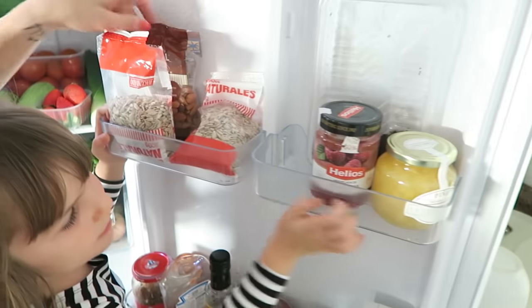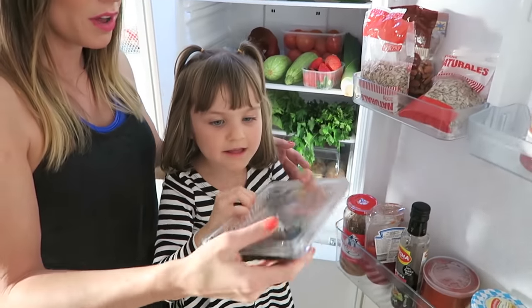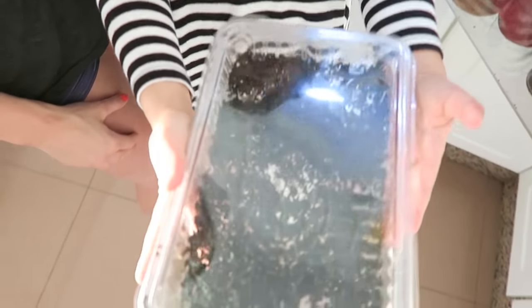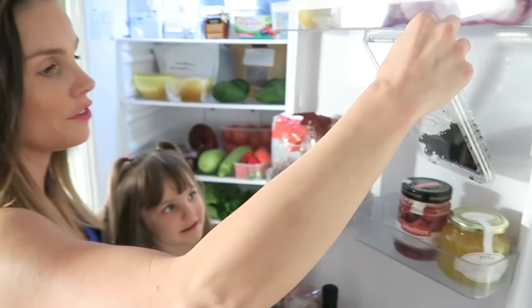And then on this little shelf here — be careful with this one because it's a bit temperamental. What are these strange little things? They are seaweed. We try and have a little bit of seaweed once a week for the iodine — that's really good for you.